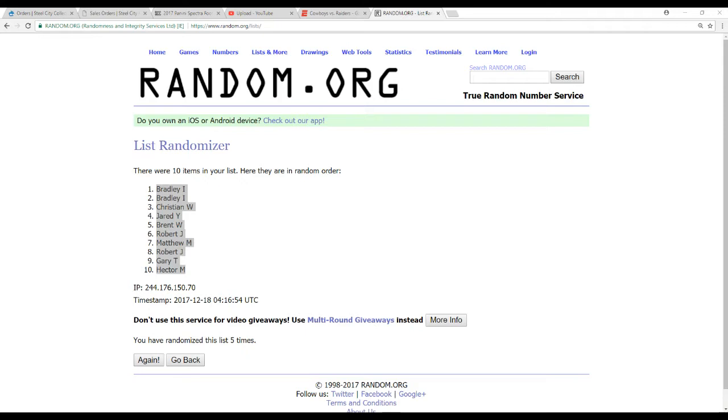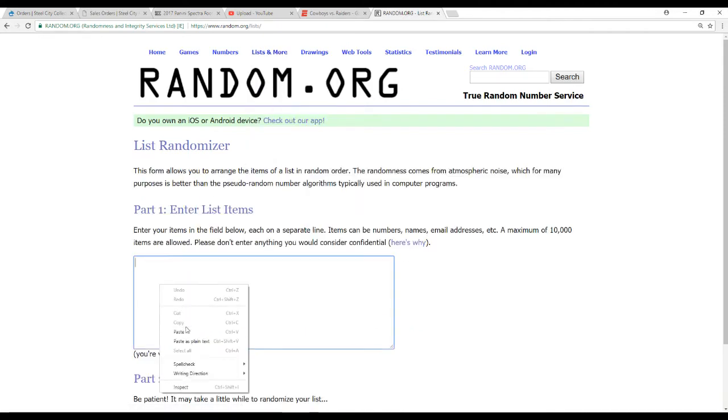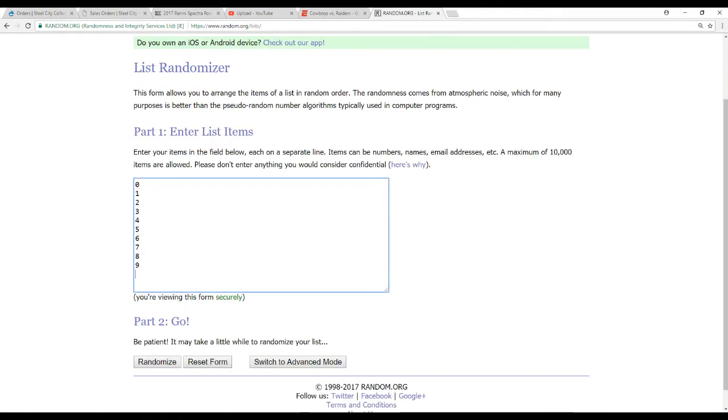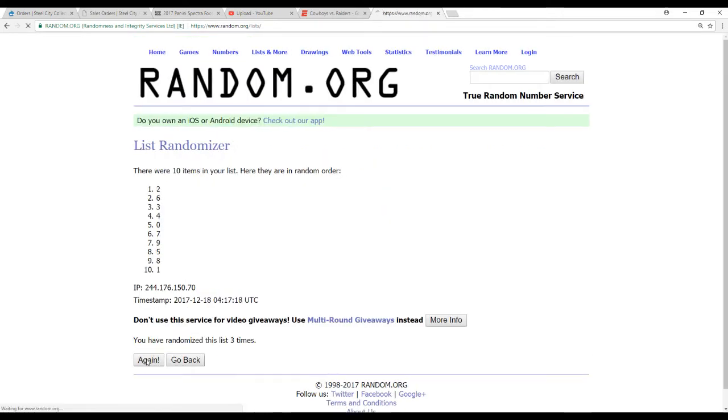Same deal — zero through nine on the numbers, randomized five times. Nine on top, four on the bottom.